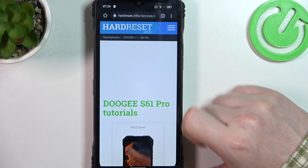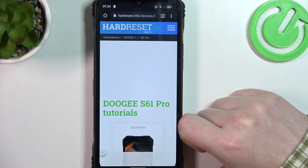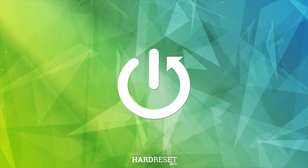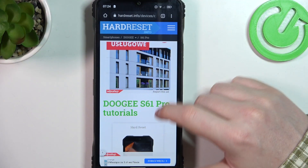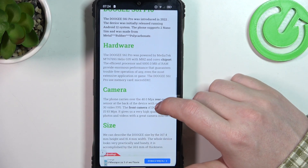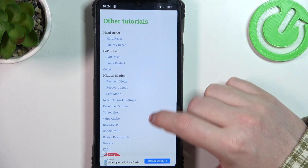Hello, in this video we're gonna check the release date for Doji S61. To do this, first we'll need to visit our website, hardreset.info, locate this device and then scroll down.